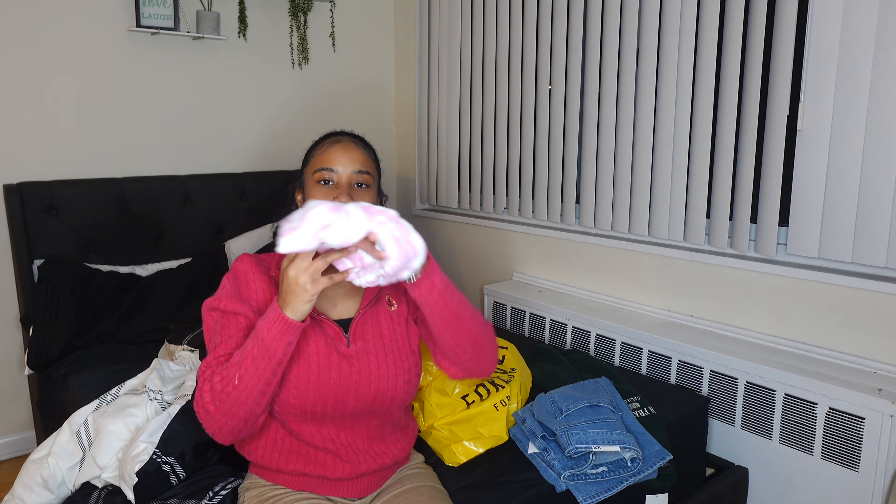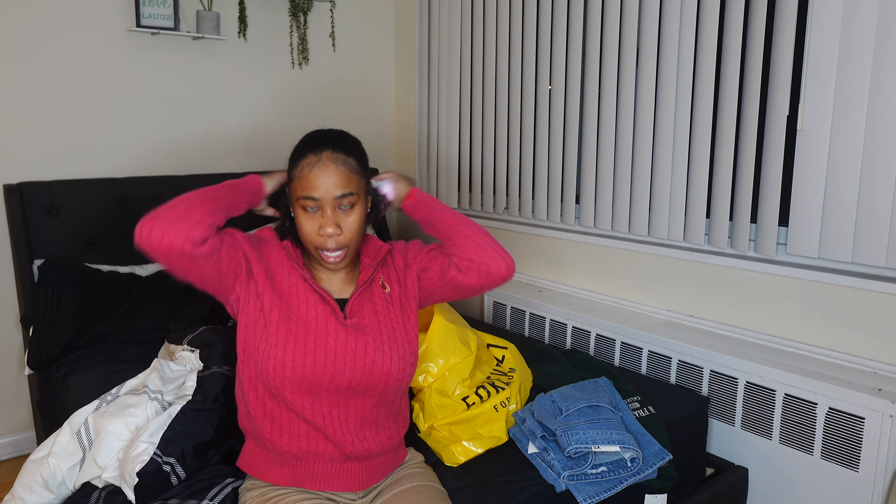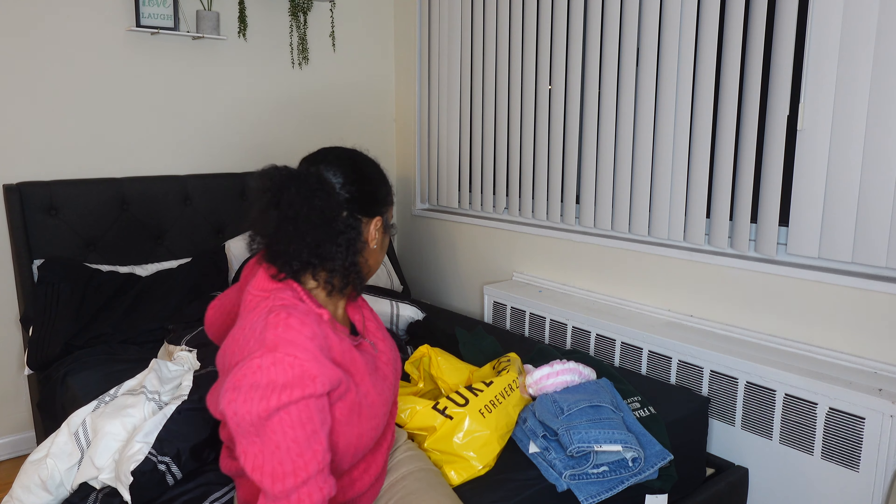This isn't really part of the clothing haul, but I also got one of these headband things — the ones the girls wear for their 'get ready with me' videos to push their hair back. I ended up getting one of those.